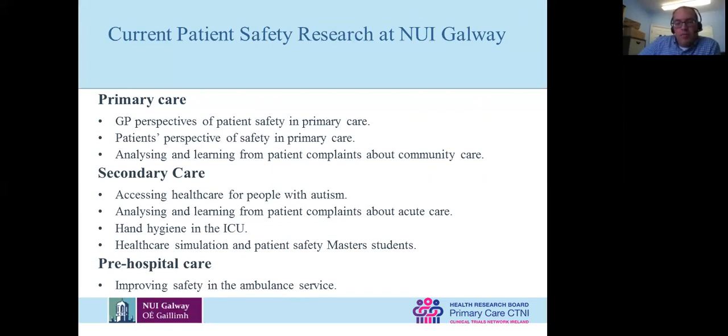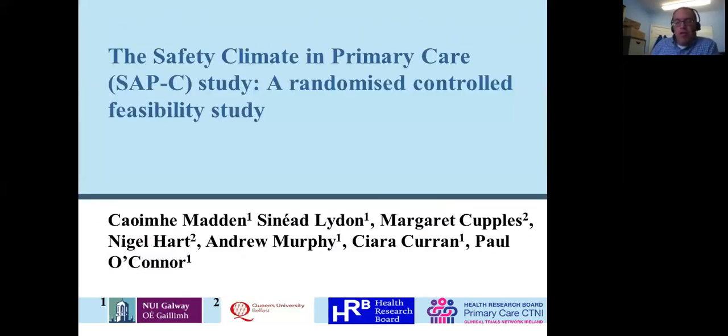All of this work is centered around a socio-technological systems approach to managing and improving safety. I've given you a broad overview, and I thought the easiest way to get into this was to present a particular feasibility study funded by the HRB. We've just wrapped it up and I believe it's accepted for publication. This will give an idea of the kinds of things you can do to improve safety in a primary care setting.